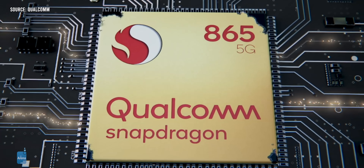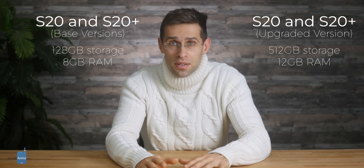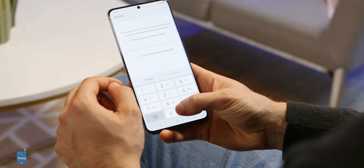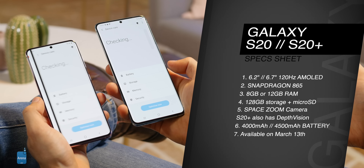Fast charging is on board along with second-generation fast wireless charging. The processor is Snapdragon 865 on both phones, meaning top-level performance, with 8 gigabytes of RAM on the base model and a 12 gigabyte RAM version also available depending on market. There's an ultrasonic fingerprint sensor built inside the screen, and you also get 128 gigabytes of onboard storage plus support for microSD cards.